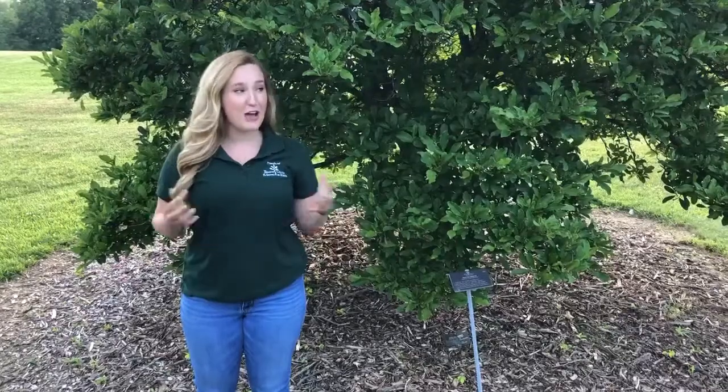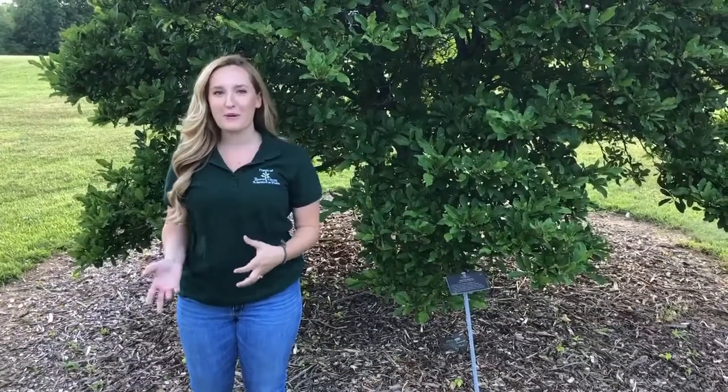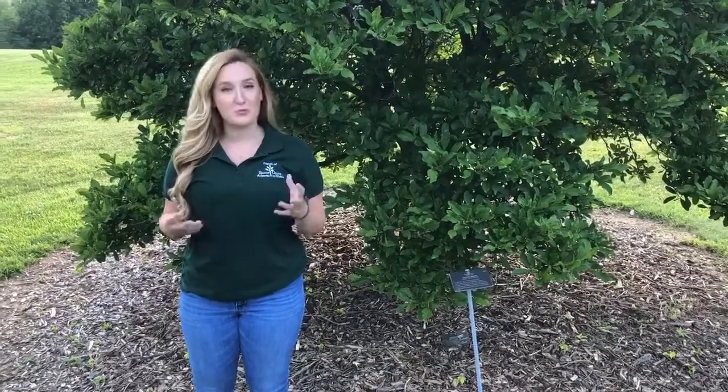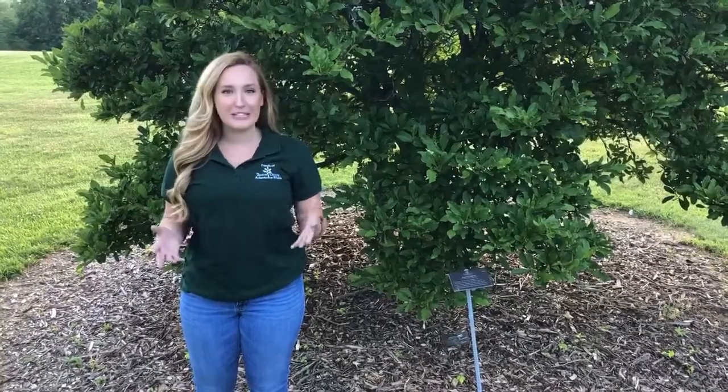But today I am actually here at the Boone County Arboretum and I want to talk a little bit about what an Arboretum actually is. So let's start with the word itself. Arboretum stems from the Latin word arbor, which most of you probably know means tree, and it roughly translates to place of the trees.